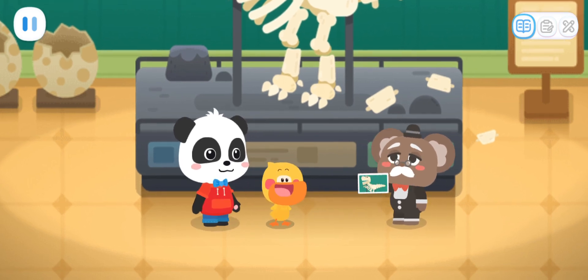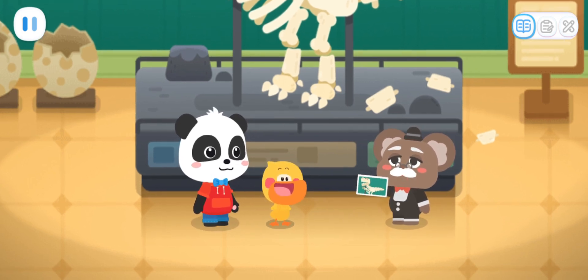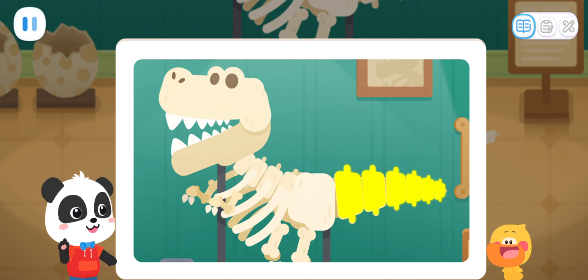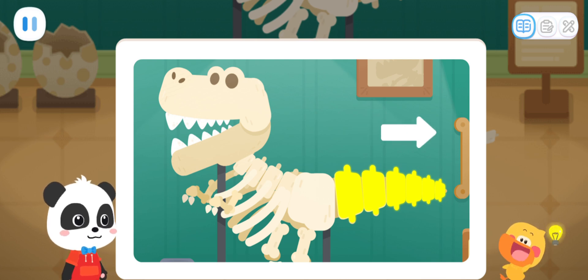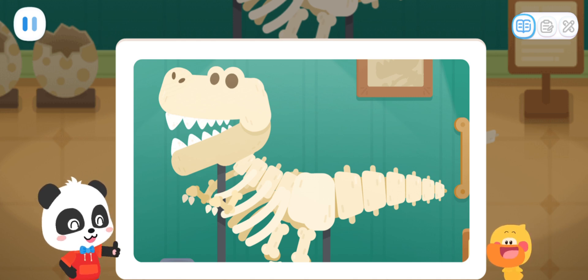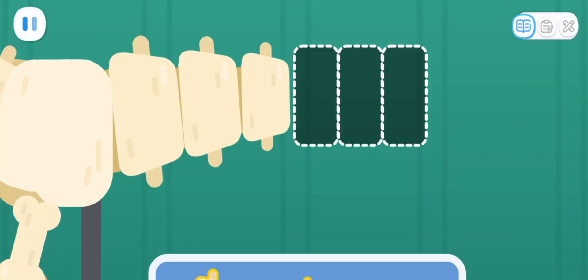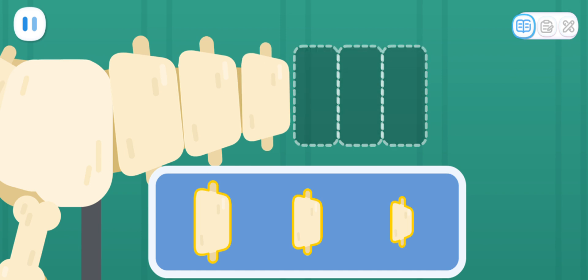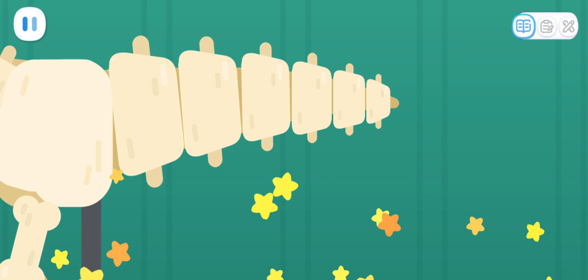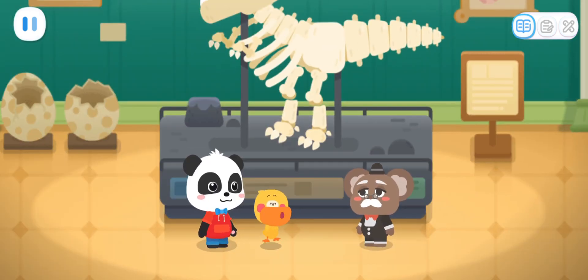No problem. Here is a picture of the dinosaur fossil. I hope this will help you. Quacky, did you find anything? Hmm. From left to right, the bones of the tail become smaller and smaller. You're very observant. Then we can fix the tail according to the rule. The dinosaur's tail is fixed. Awesome!